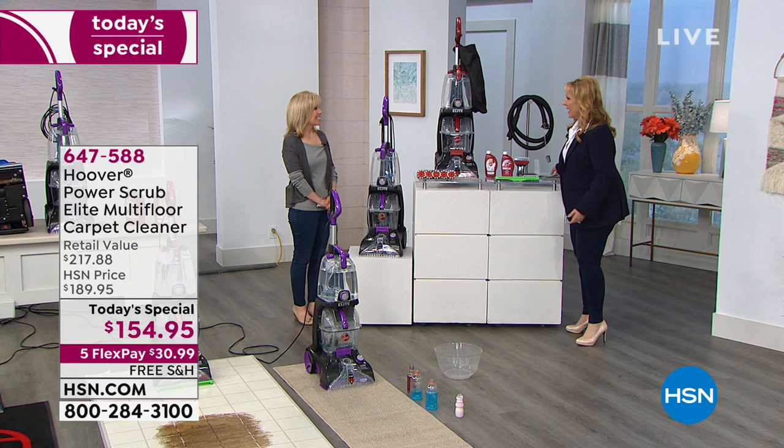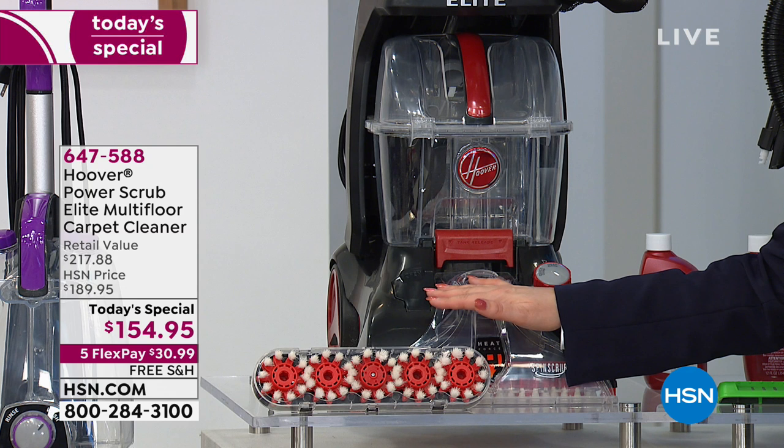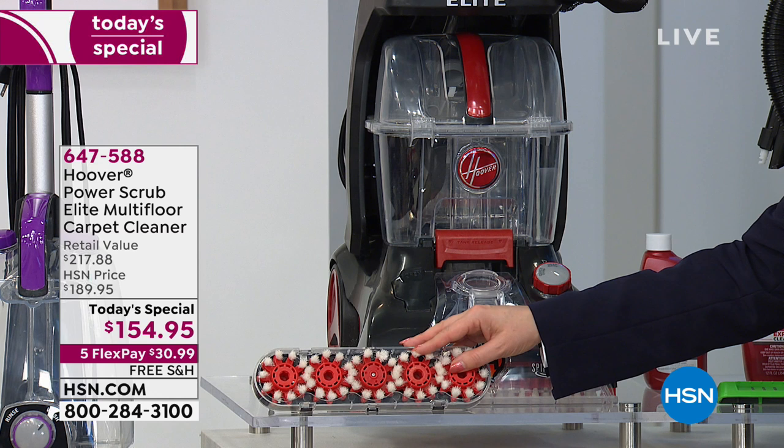We had it before for $179, the exact same thing, and we sold 13,000 in one day. Today it's the lowest price not only that we've ever done, but anywhere in the country. This is the magic — those spin scrubbers that work, work, work.